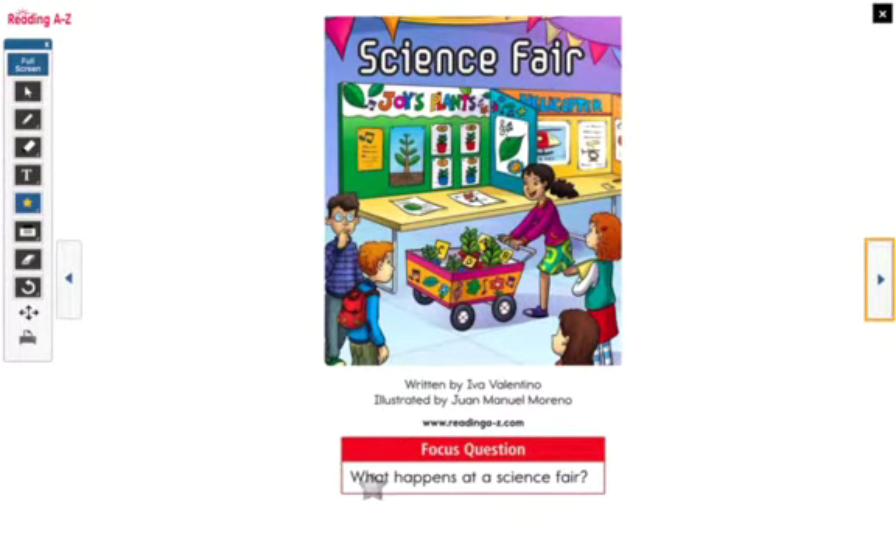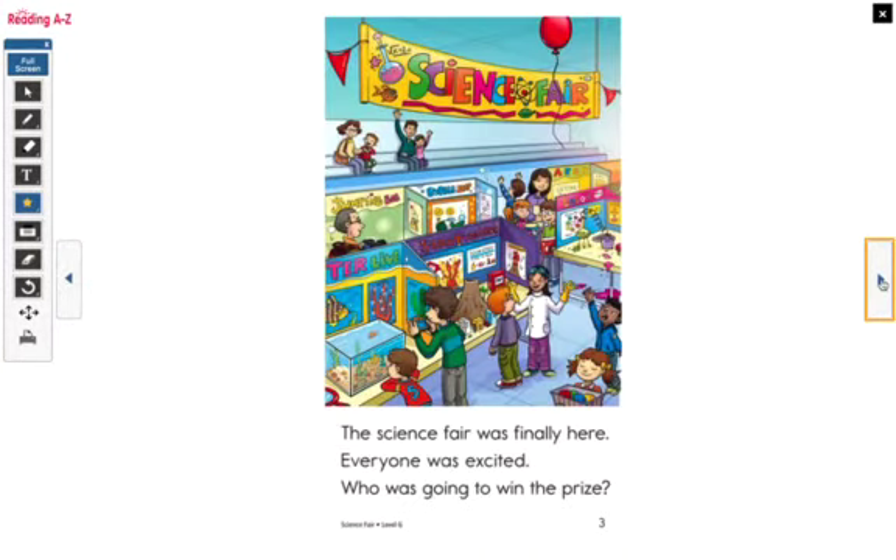Now, while we're reading, let's focus on this question too: What happens at a science fair? I wonder what happens at a science fair. What is a science fair in the beginning? What is a science fair? Let's read. Science Fair. The science fair was finally here. Everyone was excited. Who was going to win the prize?